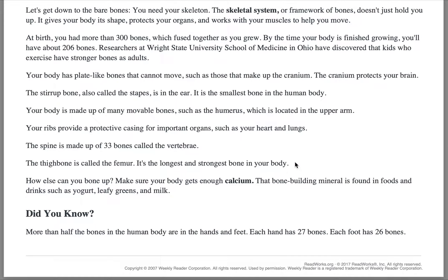Your body has plate-like bones that cannot move, such as those that make up the cranium. The cranium protects your brain. The stirrup bone, also called the stapes, is in the ear. It is the smallest bone in the human body.